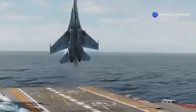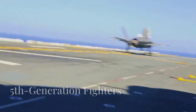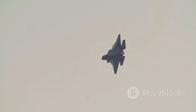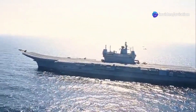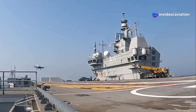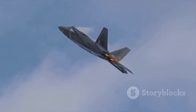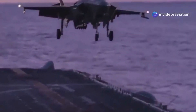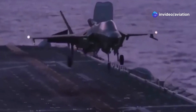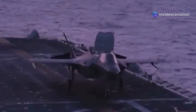Enter the fifth generation fighters in the 2000s, and suddenly stealth was the game changer. These jets are defined by their low-observable designs, advanced sensor fusion, and network-centric warfare capabilities. The F-22 Raptor is a master of stealth, capable of dominating the skies without being detected. The F-35 Lightning II, on the other hand, brings multi-role versatility to the table with its advanced situational awareness and data-sharing features.